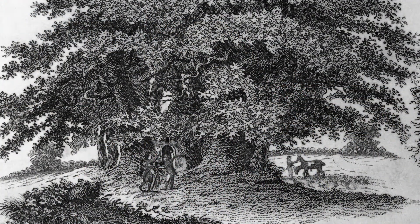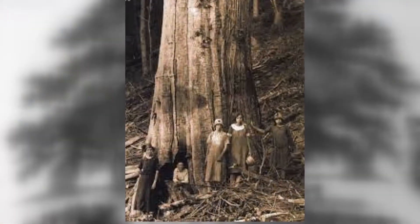They stood about 120 feet tall and were 10 feet wide. But because they were so tall, it made it hard to get the fruit, so people brought in the Chinese chestnut. That Chinese chestnut had a blight which destroyed the American chestnut.